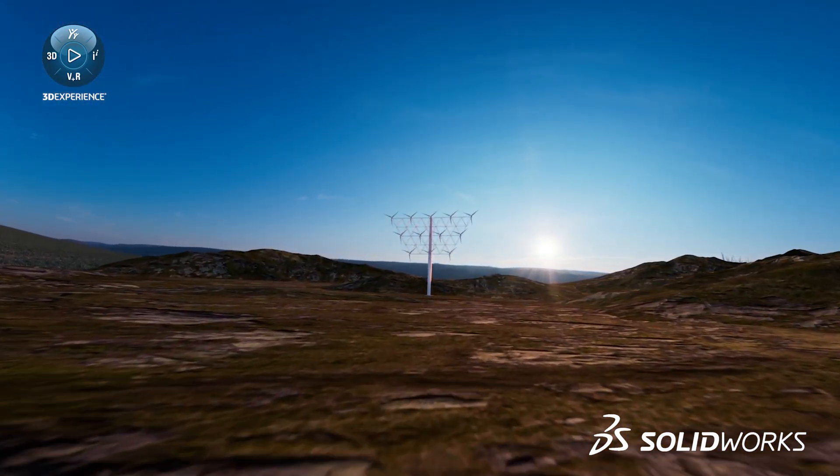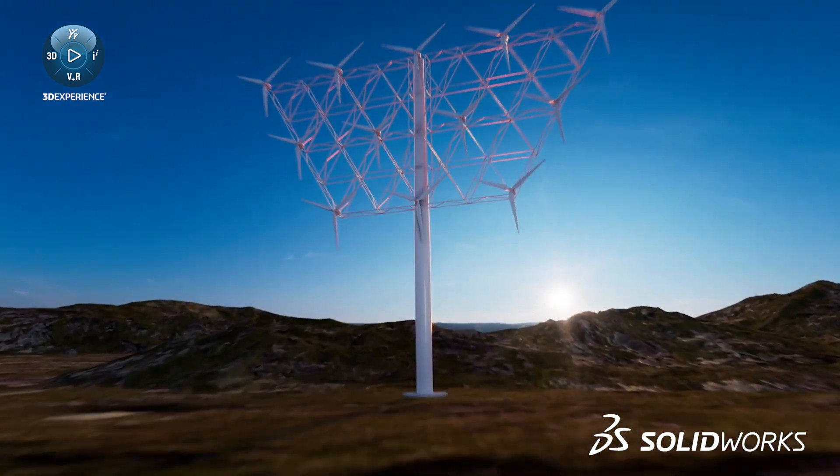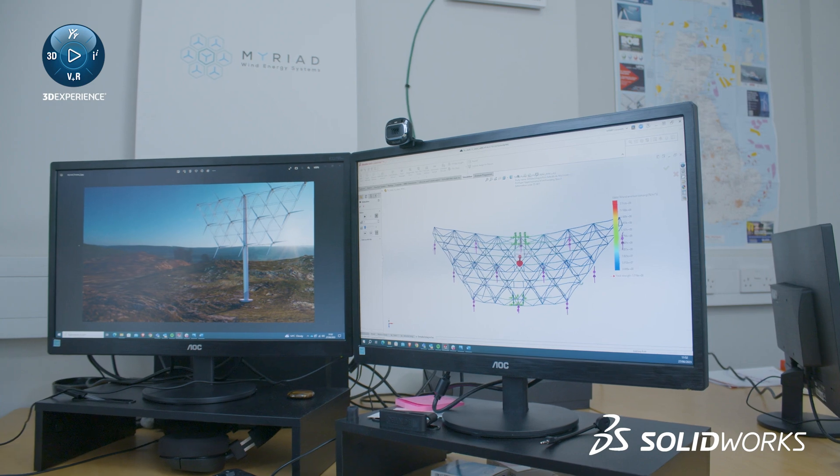I would recommend the SOLIDWORKS startup program to other entrepreneurs. It's a really great asset to have, and it grows with you — so it's not just that you get started and that's it. It scales up as you grow, which is a really great feature.